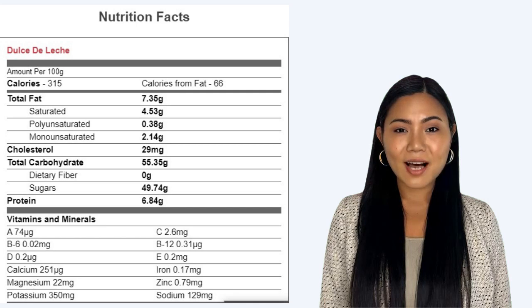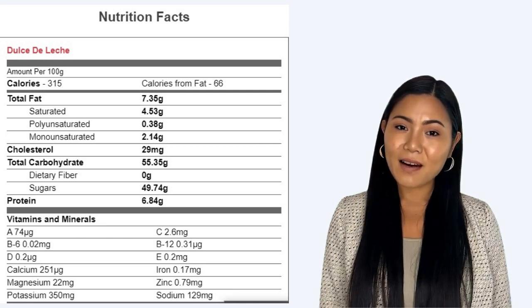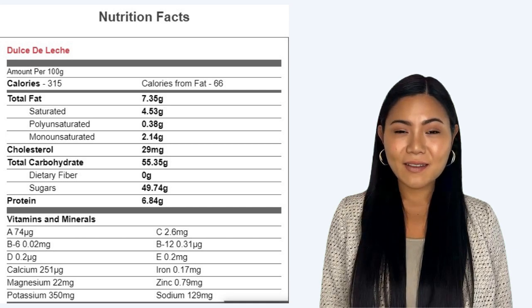Cholesterol 29mg. Total carbohydrate 55.35g. Dietary fiber 0g. Sugars 49.74g. Protein 6.84g.